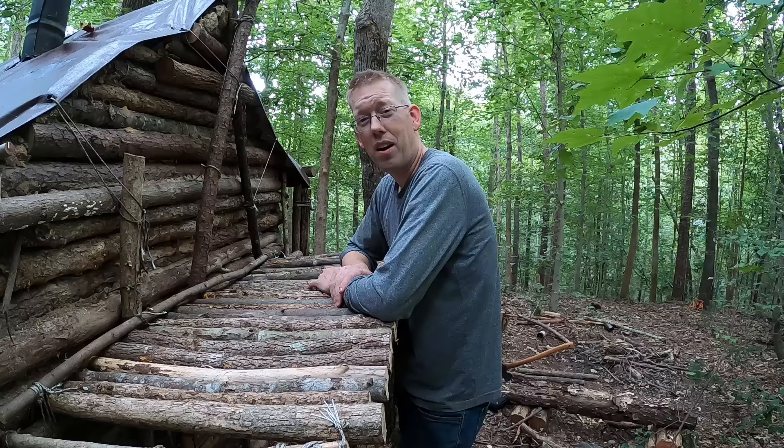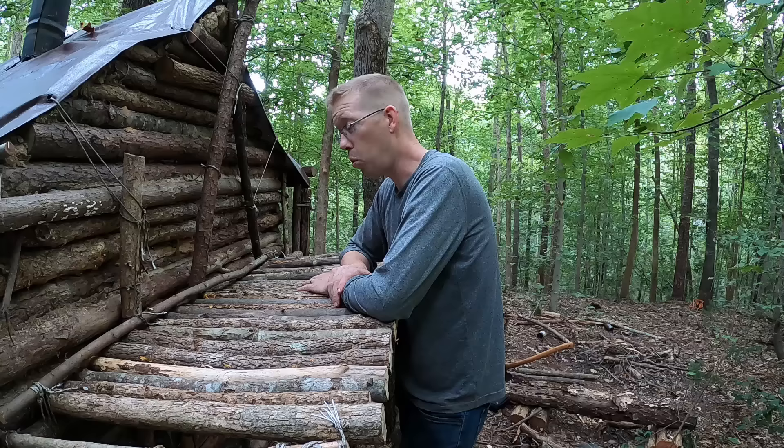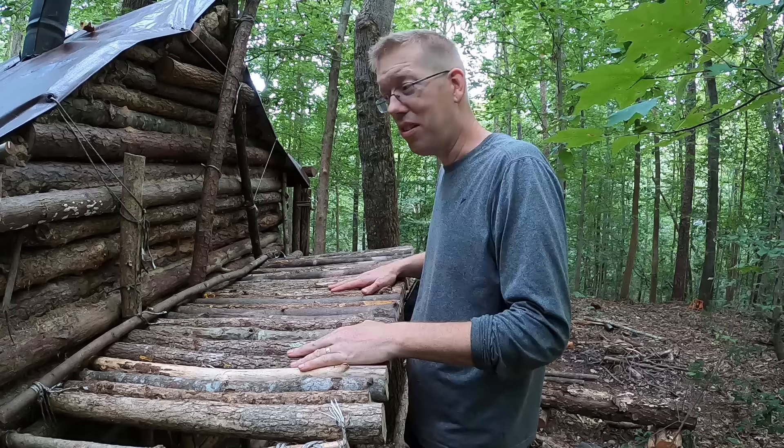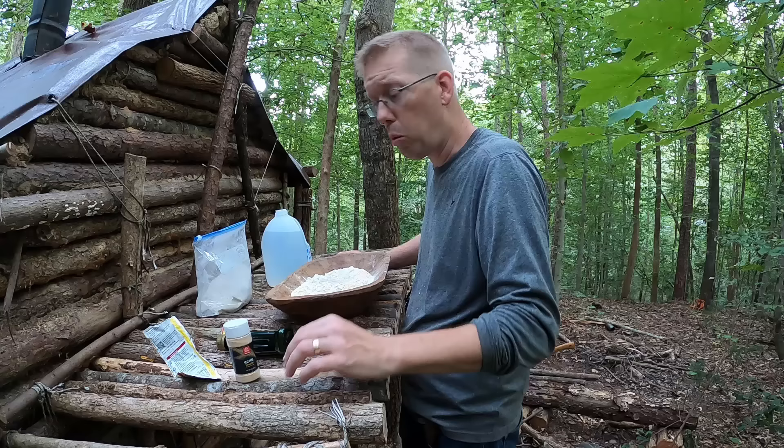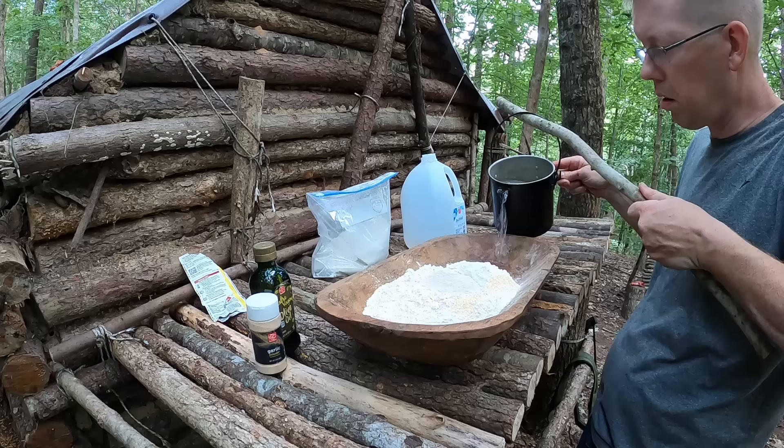There we go, we got it done. They're not at standard height but I'm not a standard man, so this will work perfectly. I'm hungry so we're gonna get dinner started using my brand new countertops. We're making pizza tonight — got a little yeast, a little water. We're gonna let it sit for five minutes, and once the yeast is activated we'll knead it into the dough.